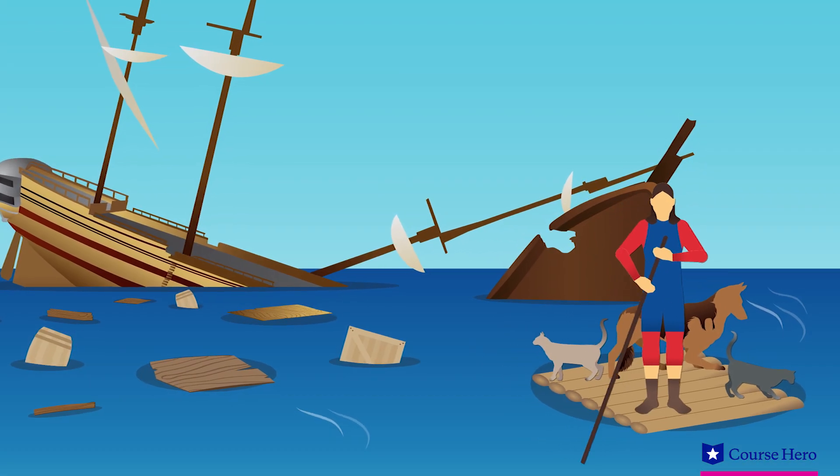He takes more tools, nails, clothing, a hatchet, a grindstone, sails and rigging, hammock, cables, money, and many other items. He also brings ashore a dog and two cats who survived.